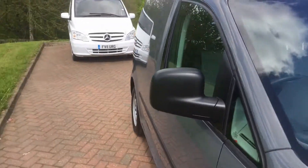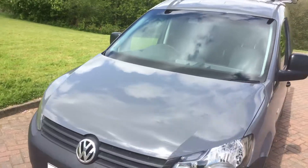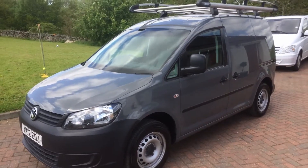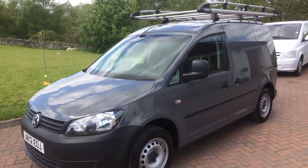Two keys, service history. So we've got the VW Caddy 1.6 TDI with aircon — and remember, spot the dog for extra discount.